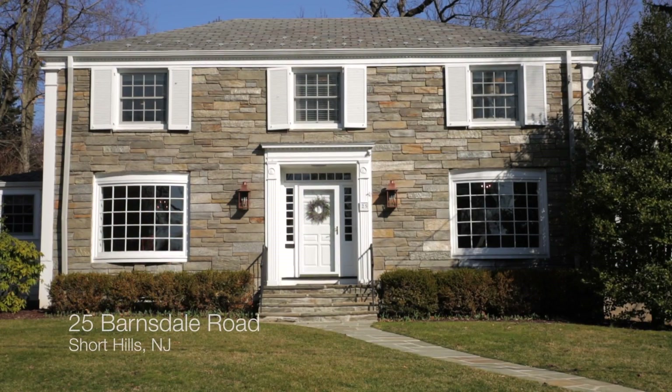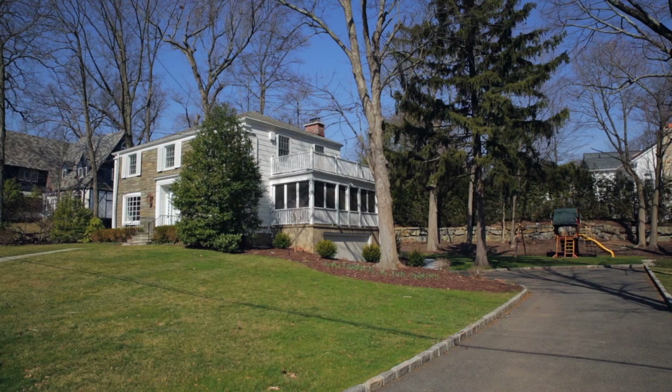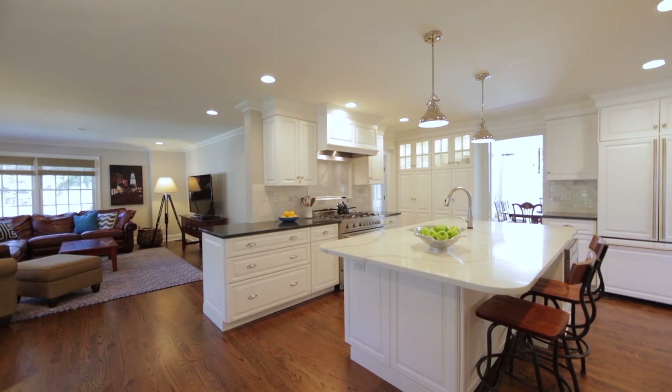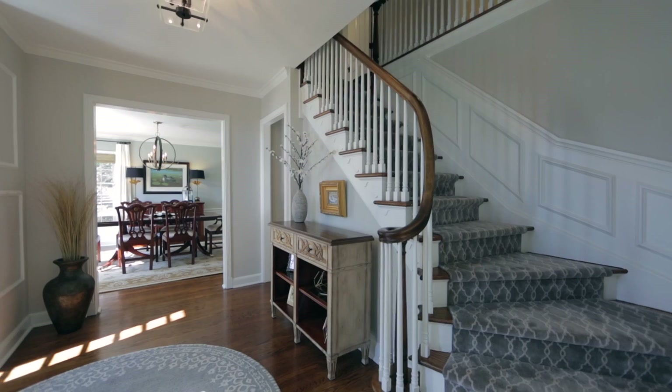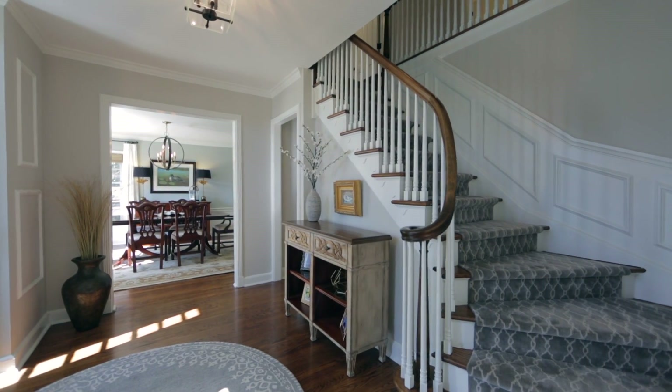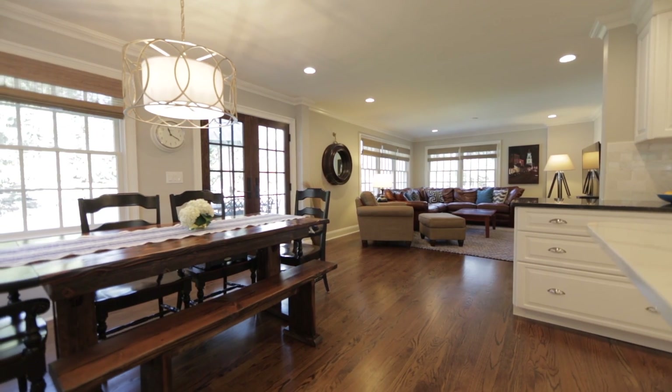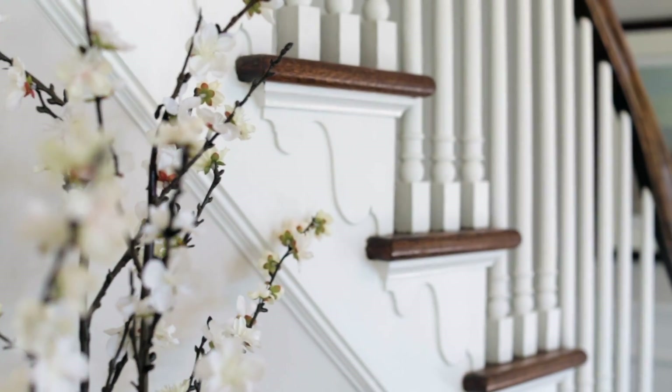This is Elizabeth Winterbottom and welcome to 25 Barnsdale Road in Short Hills, a gracious five-bedroom stone-front colonial that was completely renovated from top to bottom in 2016. This classic home has an easy-flowing floor plan and beautiful architectural details.